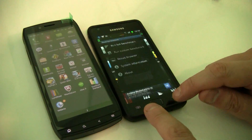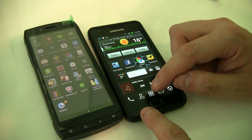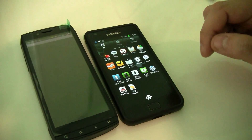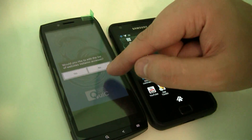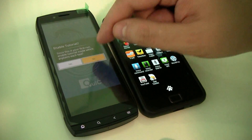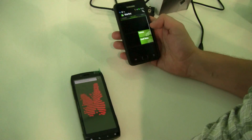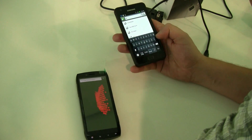Vellamo — this is a benchmark from Qualcomm — but I haven't installed it on my Galaxy S2. I'm going to download this one here so we can at least compare. Let's go.